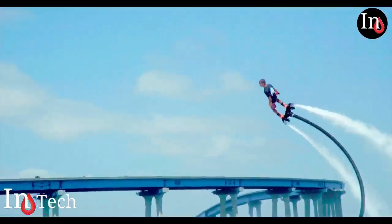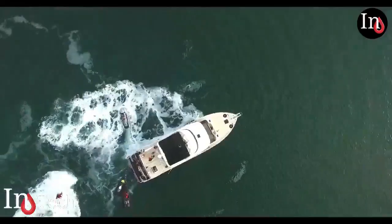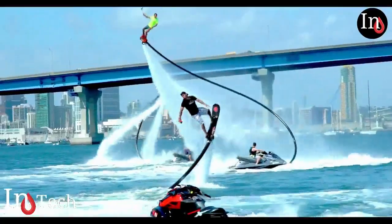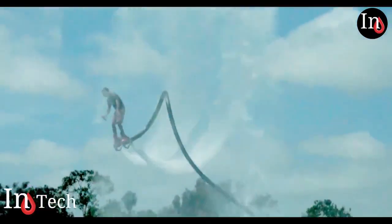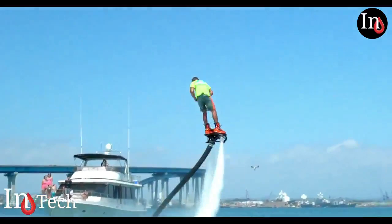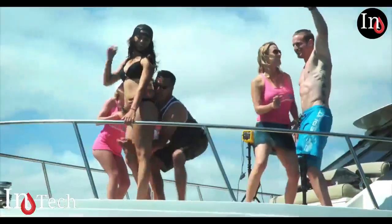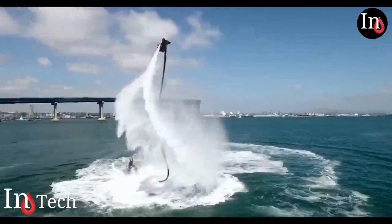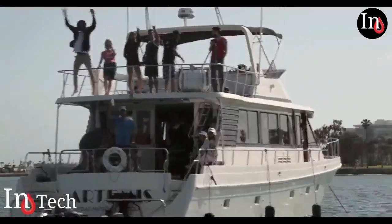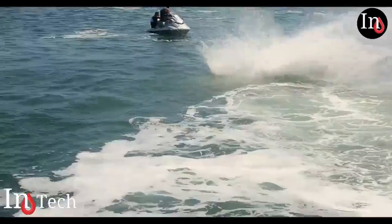There are many places offering flyboard activities around the world. Prices for each experience depend on the time limit and type of hydro flight device you choose for your rental. Pricing starts at $170 and goes up to $200, but if you want to buy your own equipment, the price starts from $3,500. Like anything new, it takes some time to understand the equipment and really get a feeling for it. It takes an average of 3 to 5 minutes to learn the basic maneuvers before you start to feel like a champion.